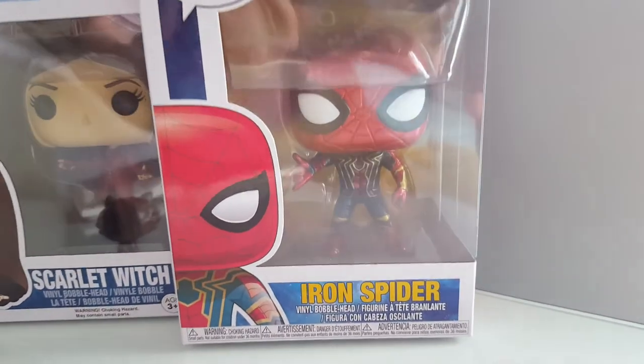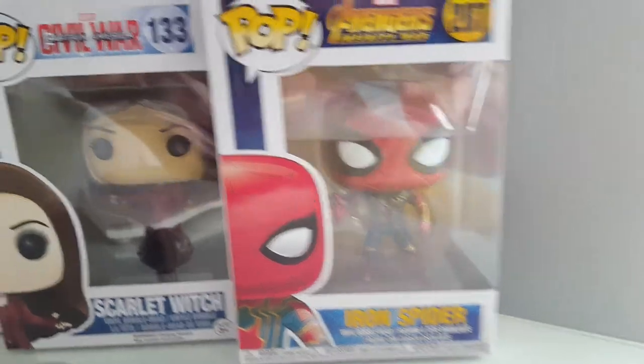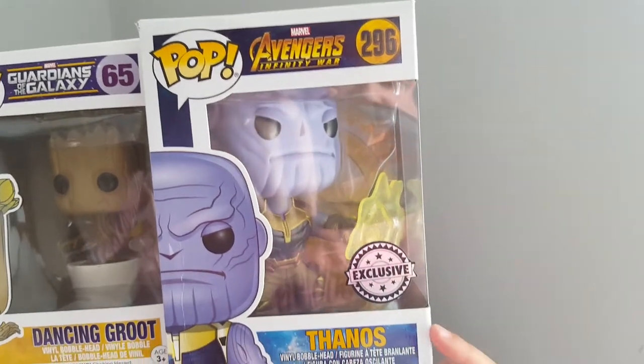Then we've got the Iron Spider, which I always bought for my birthday - it really rekindled my love of pops. Scarlet Witch, which we got recently from B&M for £5. We did do a video for this one. We've done a video for both of them. And this is Thanos.